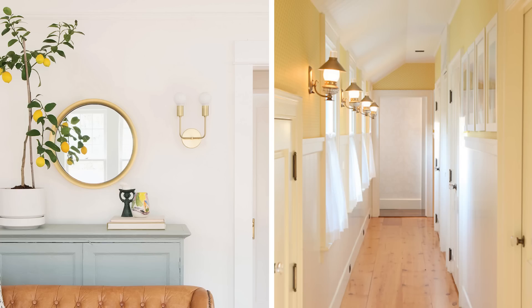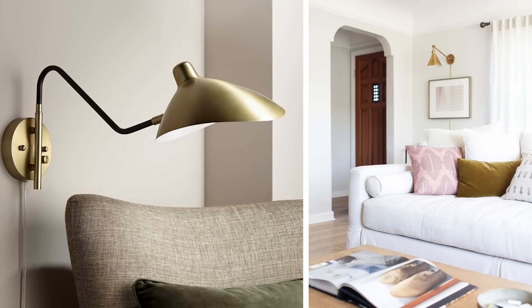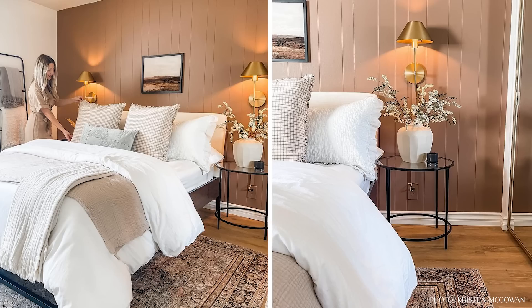One thing that every high-end designer home has in common is the use of wall sconces. Wall sconces give off an instant custom high-end look and don't have to be very expensive fixtures at all. They add beautiful light to your walls that highlights pieces nicely and adds another decorative touch. If your home has no hard wiring for sconces, there are many amazing plug-in wall sconces now — I installed plug-in sconces in my guest bedroom, covered the cord, painted the cord cover, and they look seamless across the wall.